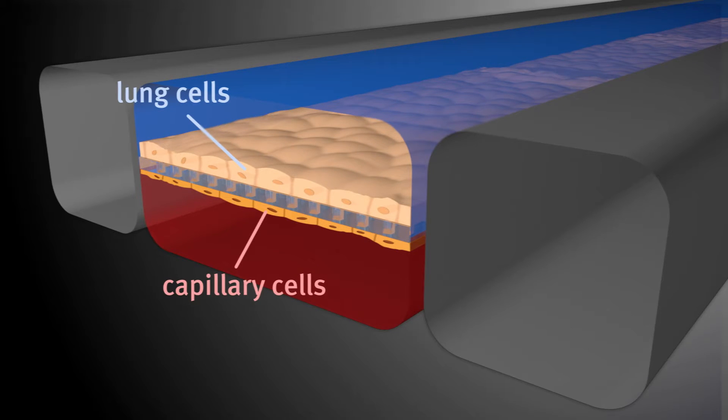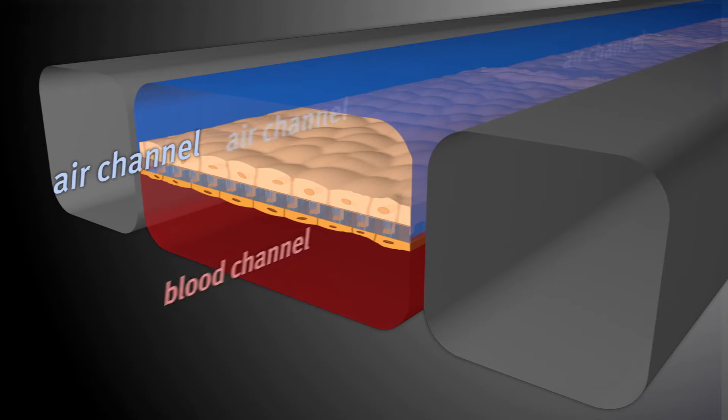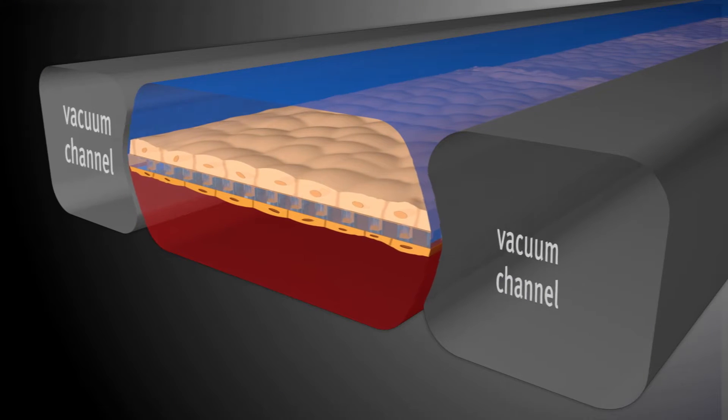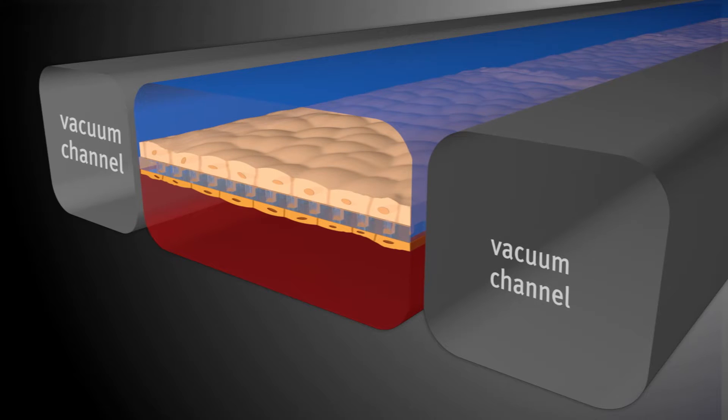To make a lung on a chip, we started by modeling the air sac of the lung, where gas exchange occurs — airborne particulates in smog, aerosol drug delivery, pneumonias, and metastases all happen there. The air sac has air, a single layer of cells lining it, an extracellular matrix, and on the other side, capillary blood vessel cells with flowing blood. We put human cells from the air sac on top, add air, and culture human lung capillary blood vessel cells on the bottom side of the same membrane, then flow medium through.